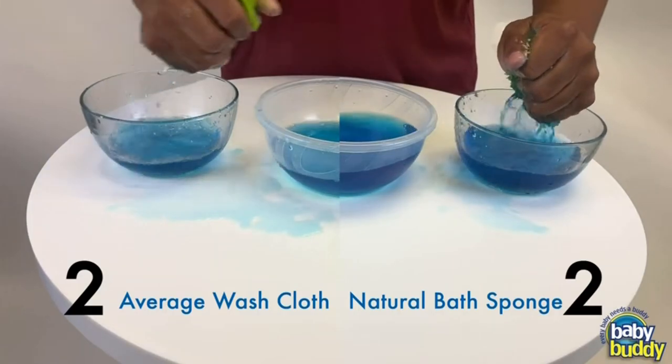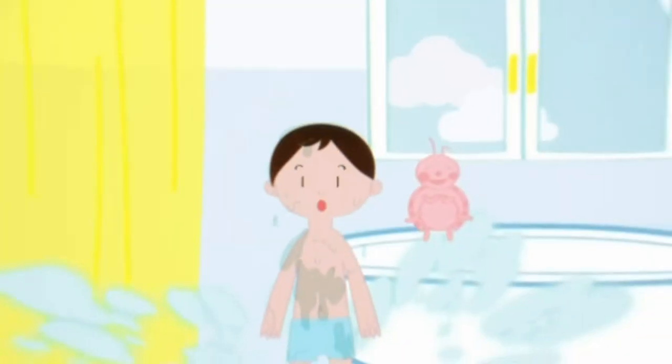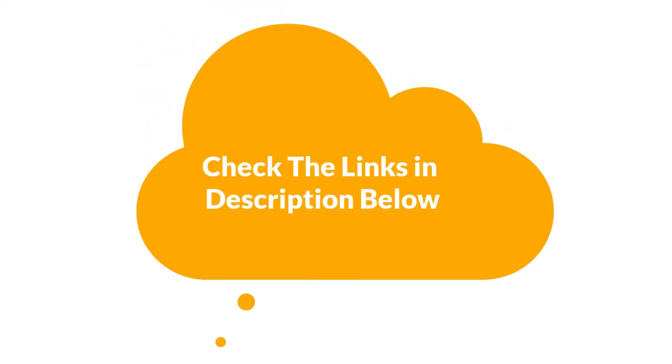We are trying to help you out to find the best from a plenty of irrelevant products. If you want more information and updated pricing of the products mentioned in the video, be sure to check the links in the description below. Let's get started.